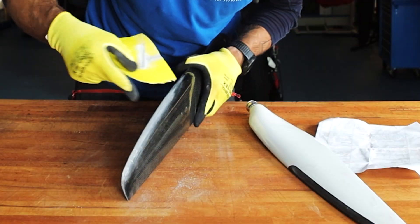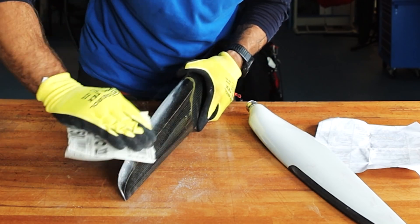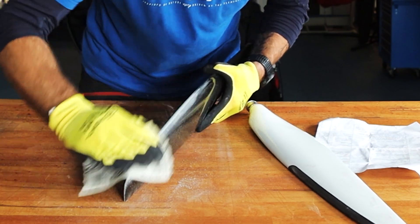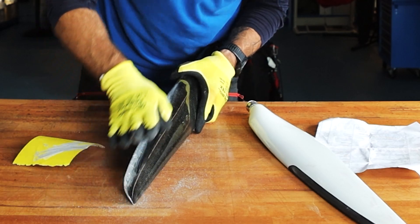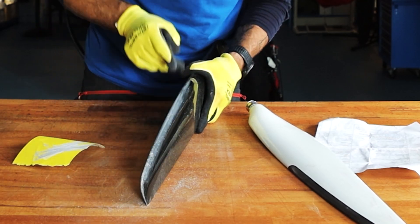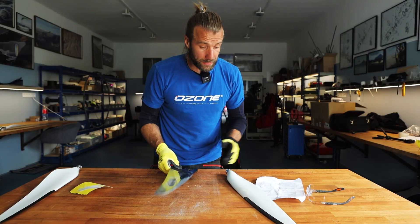Here I can actually see particles and dust coming off. So the same sandpaper is a lot more abrasive to pure carbon composite compared to that rubbery stuff. I think this is a thing.